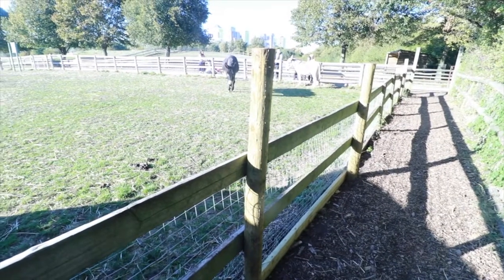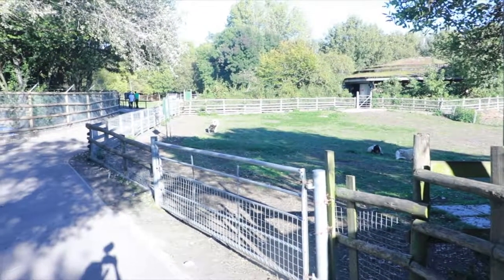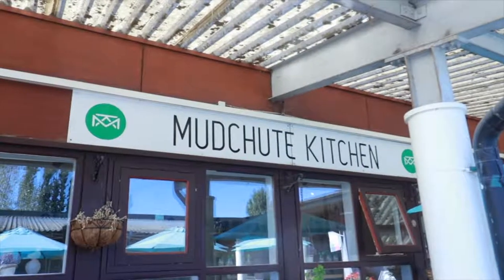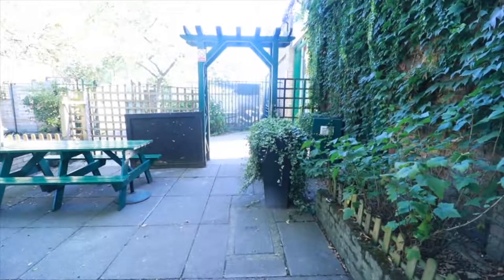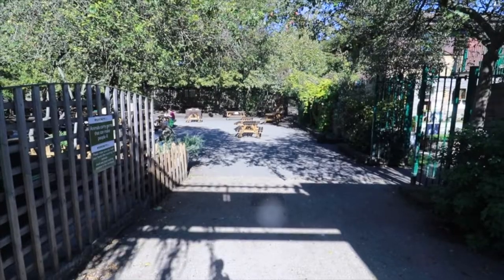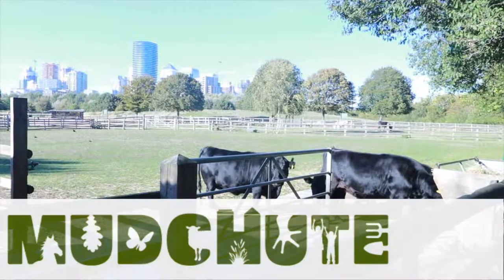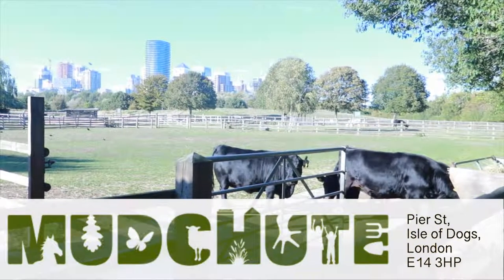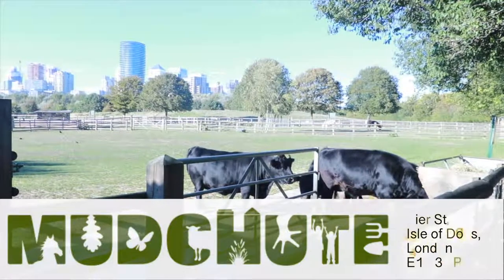Going back to Mudshute Park and Farm, definitely check it out if you love country life and wide open spaces. There are so many animals to see and a beautiful park as well — I had such a lovely time there. I dined at Mudshute Kitchen, which had a huge al fresco dining area and quite a varied choice of things on the menu. So definitely check out Mudshute Park and Farm — it really captures what the Fun Food Zone is all about.